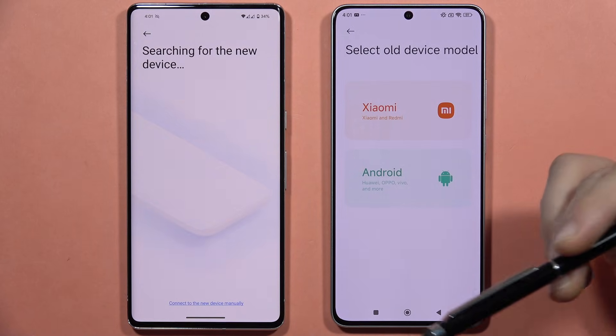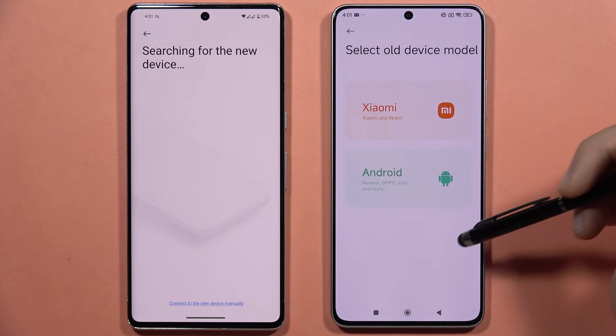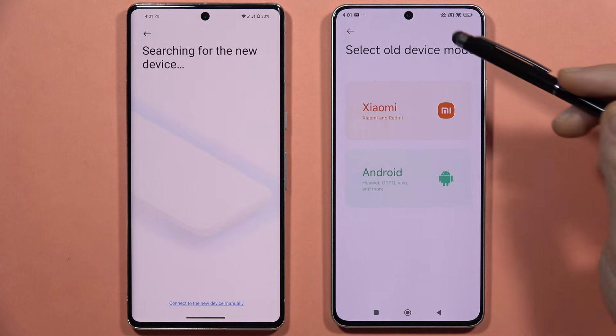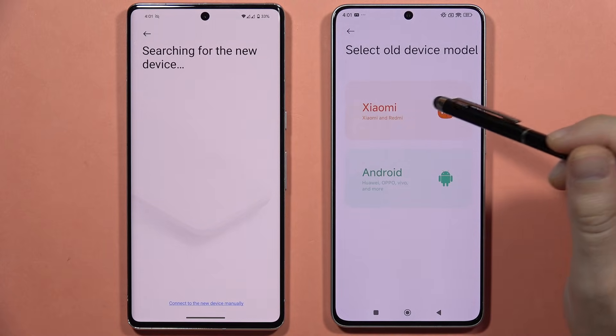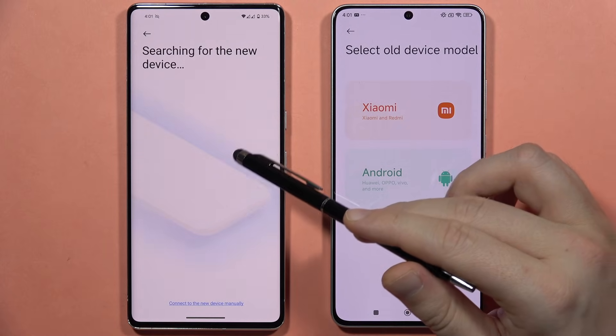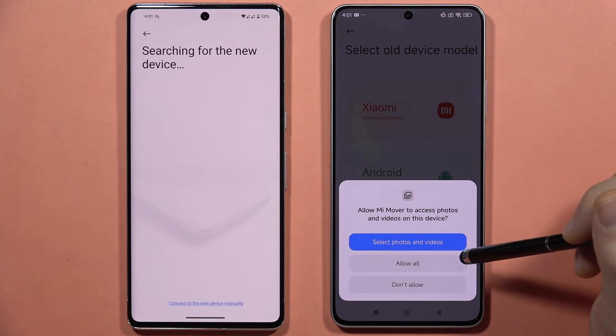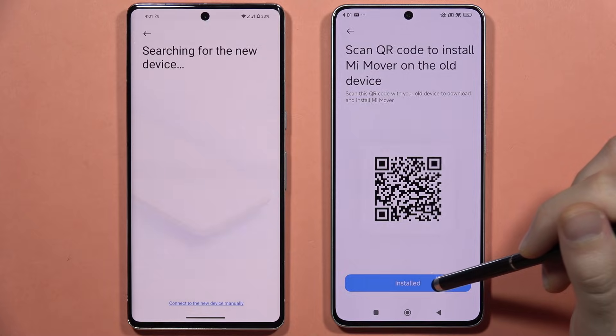Select the type of device you are sending from. If sending from Huawei, Oppo, Vivo, or other Android phones, select 'Android'. If sending from a Xiaomi or Redmi device, select that option. In this case, the source is a Pixel 7 Pro, so 'Android' is selected. Accept all the permissions.